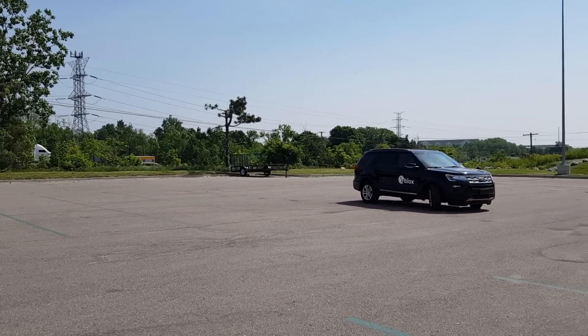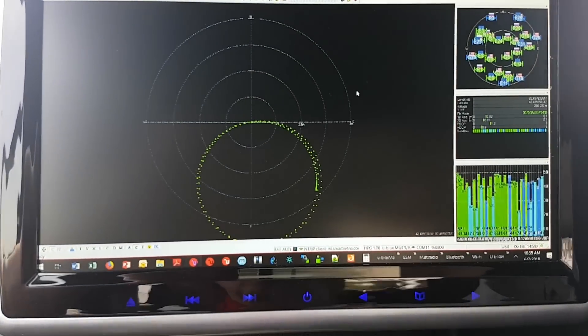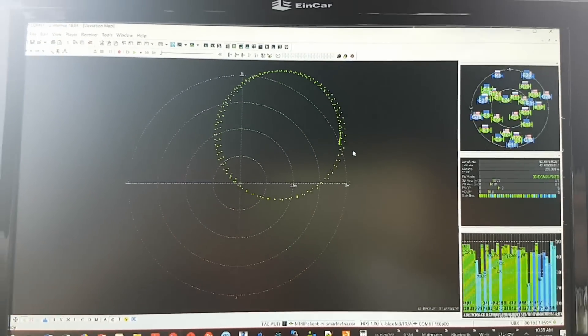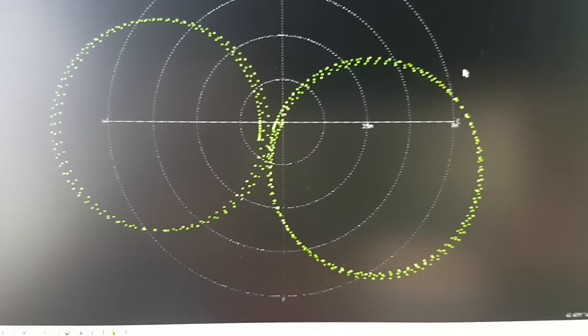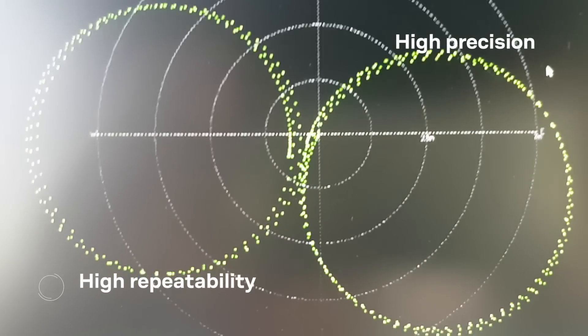Now we've completed several circles and on the map the position outputs overlay very nicely. The slight deviation of the points is most likely related to the slight slope of our parking lot. After completing circles in the other direction there is a tight overlay of position output, showcasing the high precision of the receiver with high repeatability.